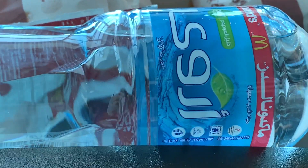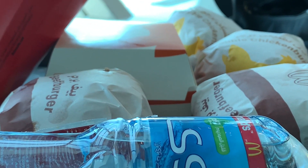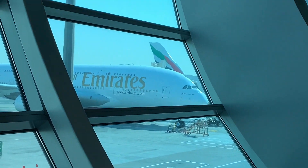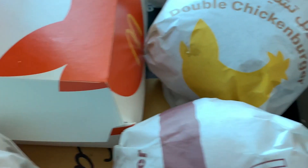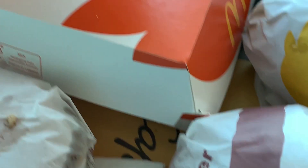Now we've got some food from McDonald's. You can see the plane in the background — it's the A380, the same plane we came to Dubai on. Our order includes some fries, a few burgers, some beef and a double chicken burger, and one spicy McChicken with water and ketchup.